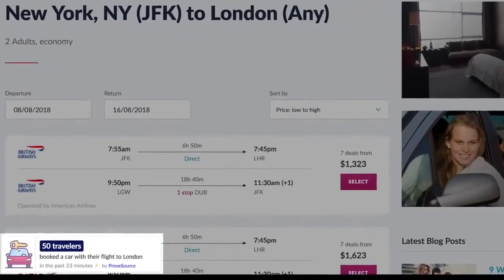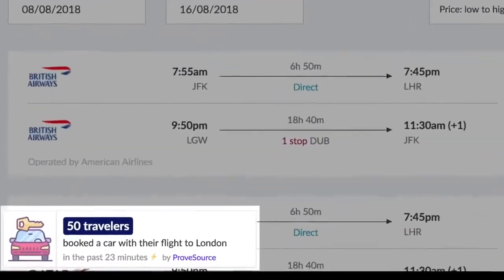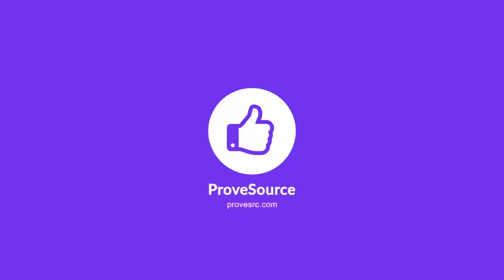Adding ProveSource to your website can be a game-changer addition to your marketing strategy. So, any reason not to give this a try? Sign up for free at ProveSRC.com.